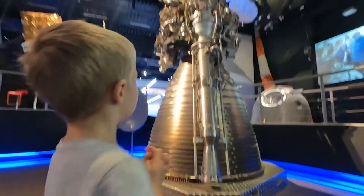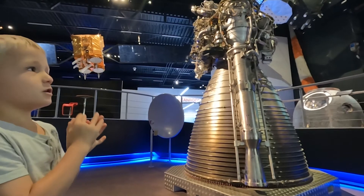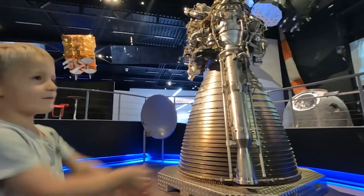What's this one? What does it look like? It's an engine from a...